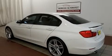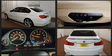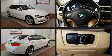Climb inside the 2013 BMW 328i xDrive. Under the hood you'll find a four-cylinder engine with more than 200 horsepower, and all-wheel drive keeps this model firmly attached to the road surface.